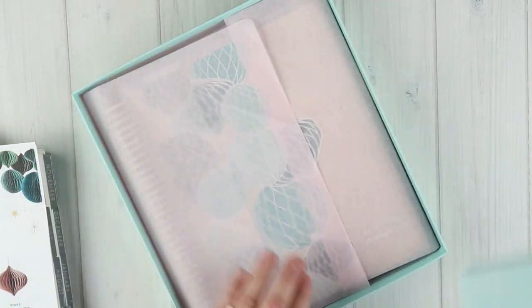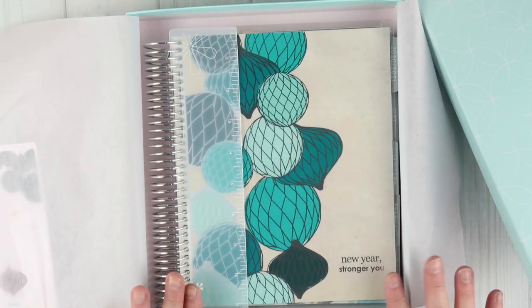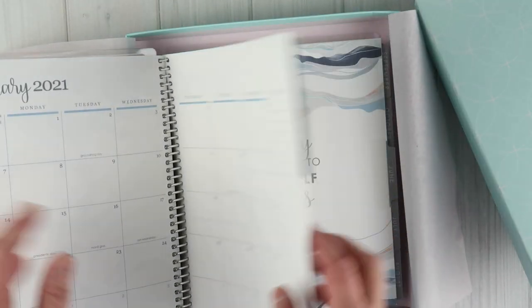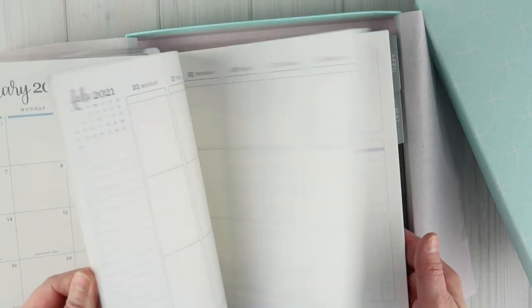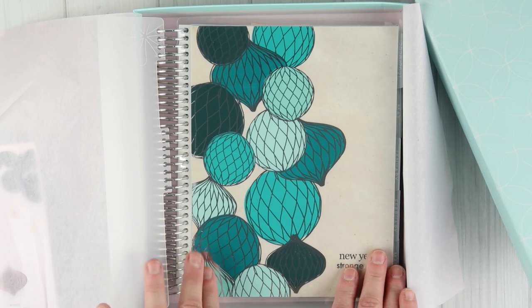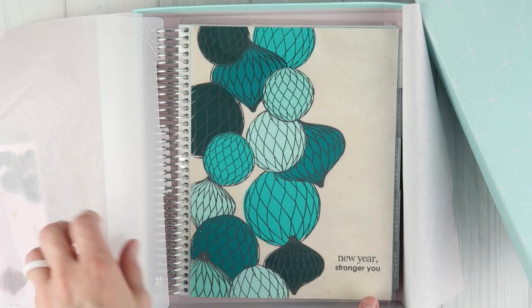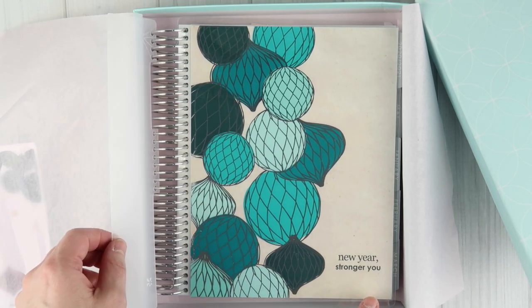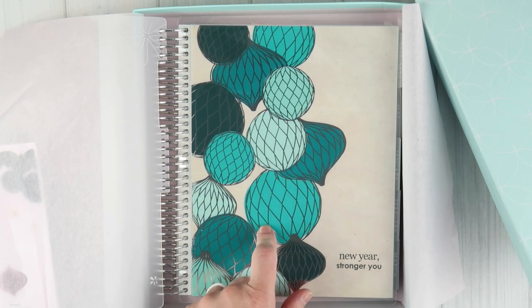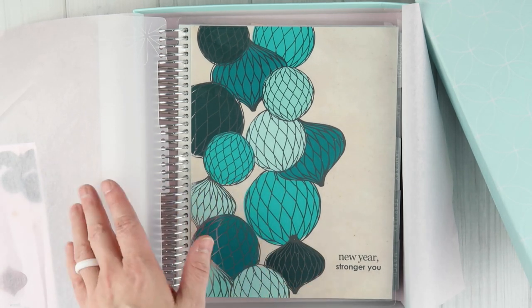Last but not least, they sent me the neutral vertical planner. You've probably already seen what the vertical neutral looks like, but the cover is beautiful — it's one of the new covers releasing for the holiday 2020 season. Make sure you're part of my Facebook group, The Golden Circle, because I will be giving this planner away to one of you.